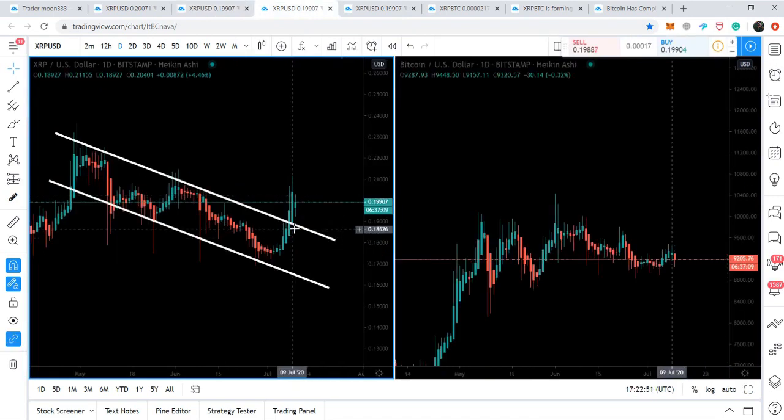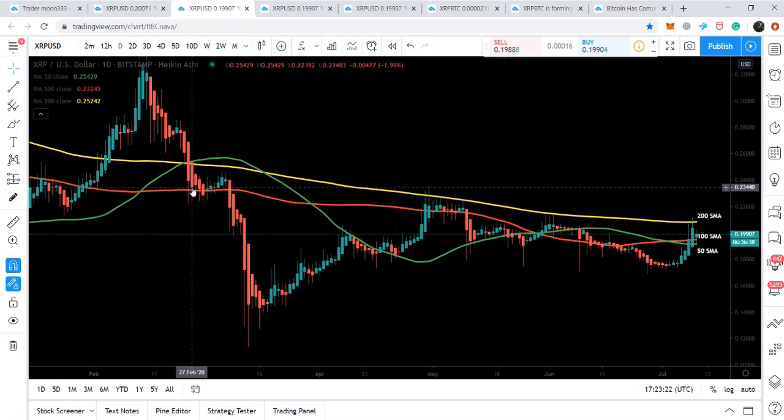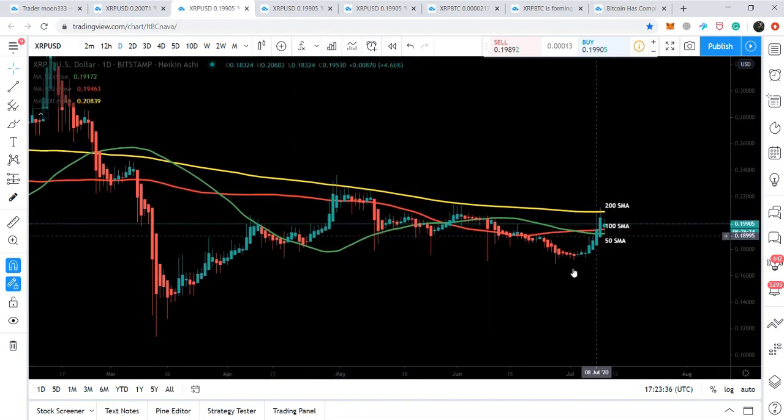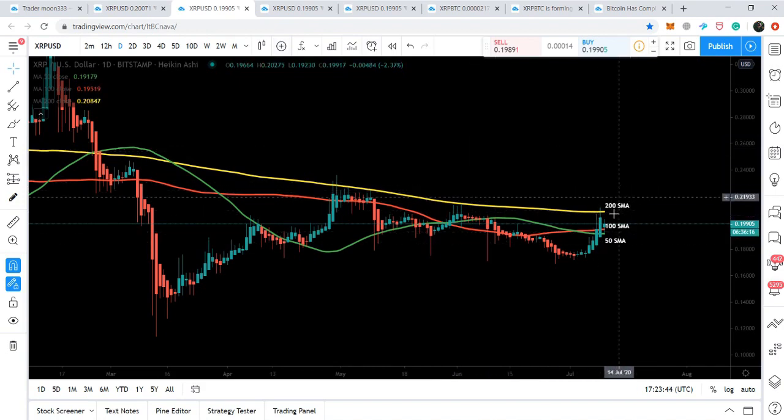At this time the price action is likely to retest the previous resistance of the channel as support. However, if it successfully breaks out the channel, there will be a strong possibility the price will also break out the 200 SMA. This breakout has not happened since February 2020 — since the price broke down the 200 SMA, it has not been able to break back above it. This is a really very big and strong resistance, and for further upward movement we need this breakout as soon as possible, otherwise it can move back down into the channel.